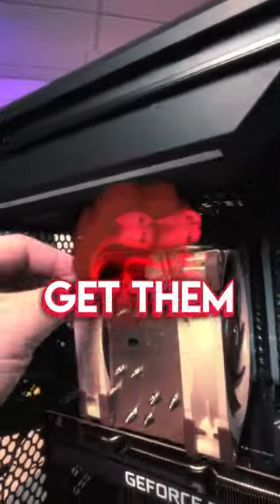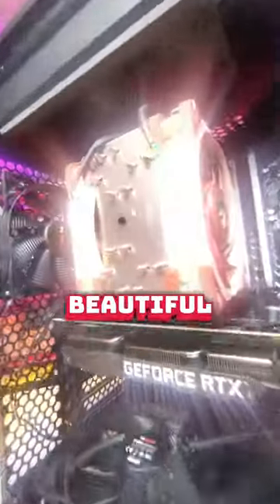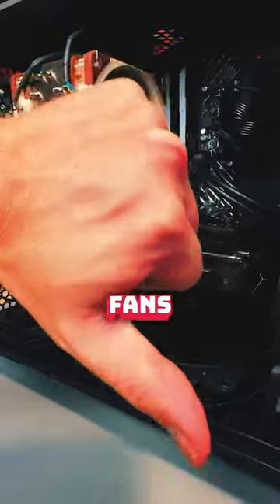I hate Noctua fans! Get them out of my computer! This customer brought in his system for some help with upgrades and cable management, and look at these beautiful brown Noctua fans! He said his wife just welcomed a newborn and they're averaging less than 3-4 hours of sleep because the baby hates these Noctua fans so much.